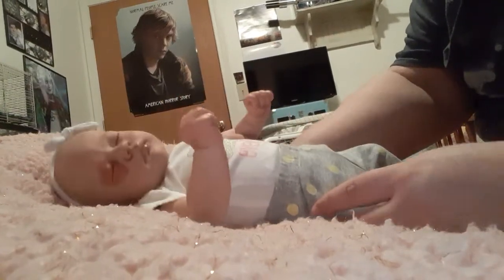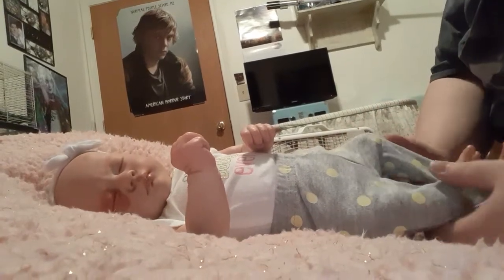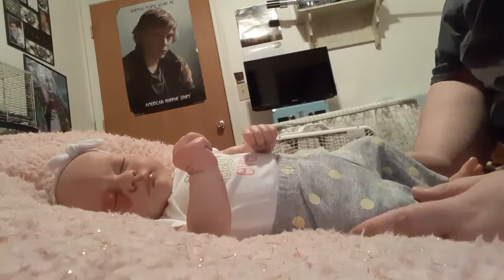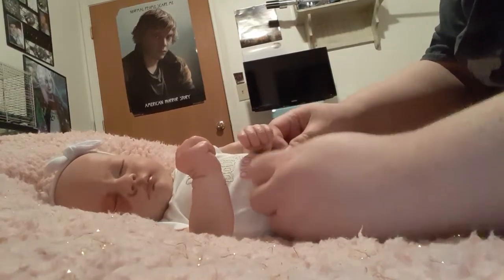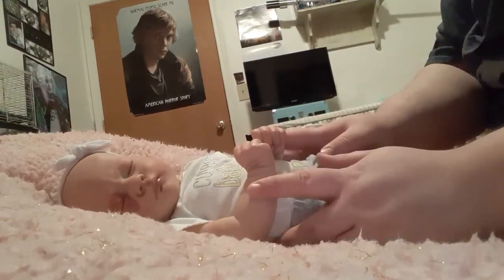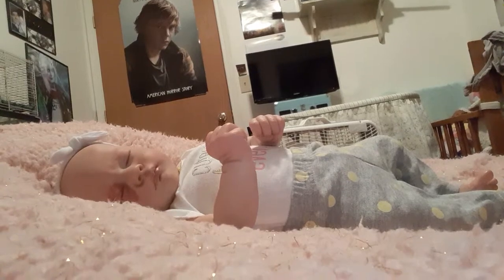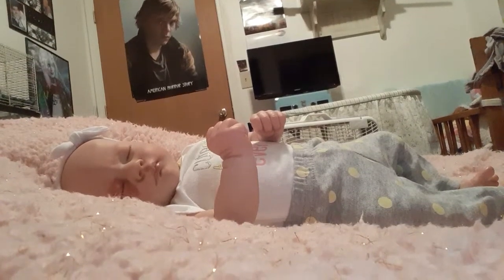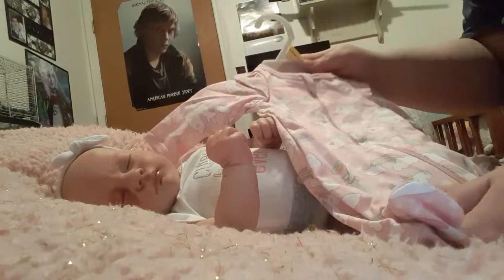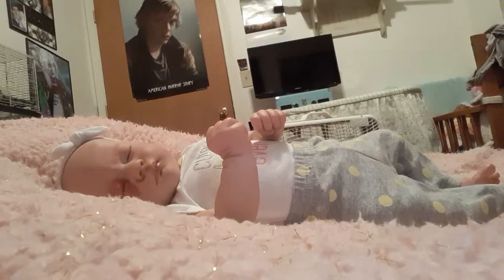Hi guys, so it's been a little while since I've made a YouTube video, but I'm here with little Miss Mia. She is my Ashley Asleep Reborn, so she's just a little tiny preemie. I'm gonna change her for you guys into a sleeper I just got recently — it has unicorns and rainbows and clouds and hearts on it, really cute, and it's by Wonder Nation.